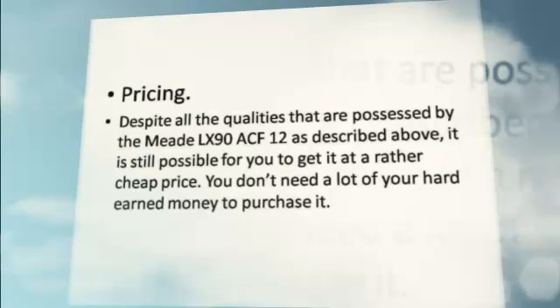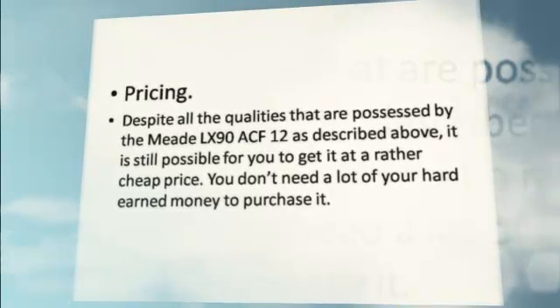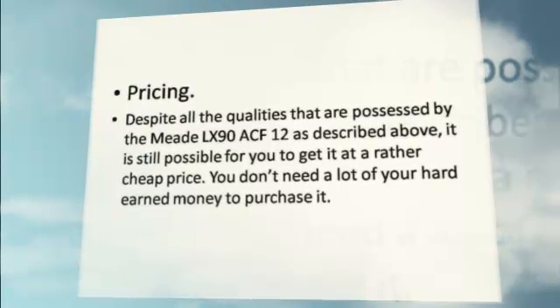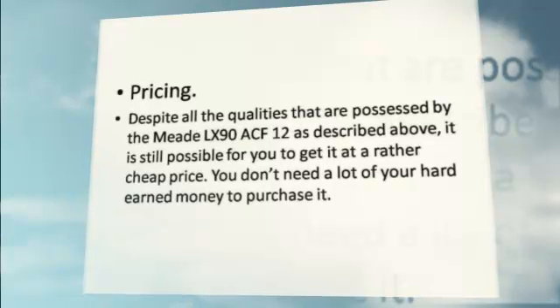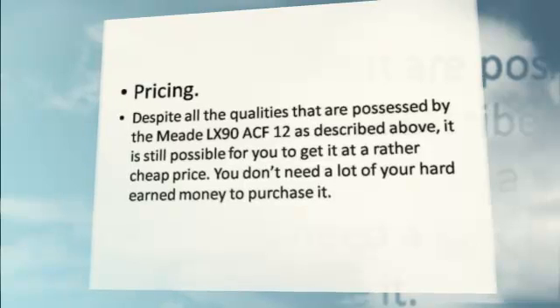Pricing. Despite all the qualities possessed by the Meade LX 90 ACF 12 as described above, it is still possible for you to get it at a rather cheap price. You don't need a lot of your hard-earned money to purchase it.